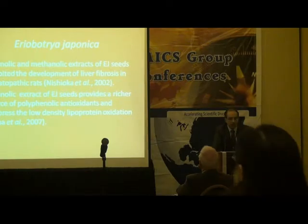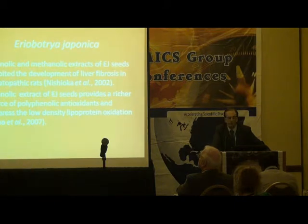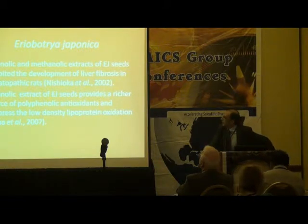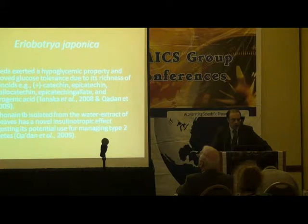Before that, Aeropatria Japonica has been studied by several people. Work on the ethanolic and methanolic extracts showed inhibition in liver fibrosis, and it also contains polyethylene antioxidants that suppress some low-density lipoprotein oxidation.